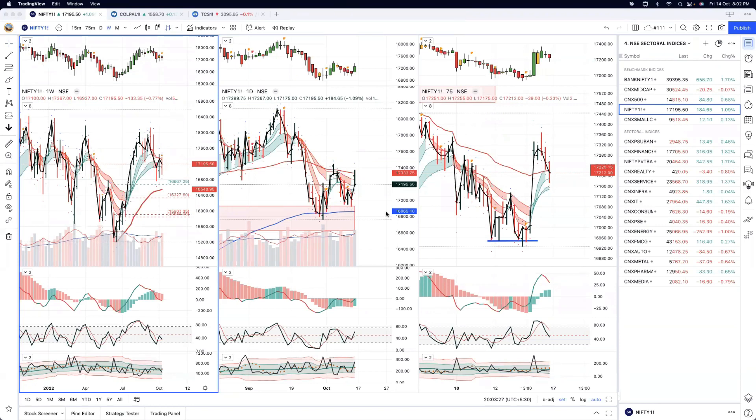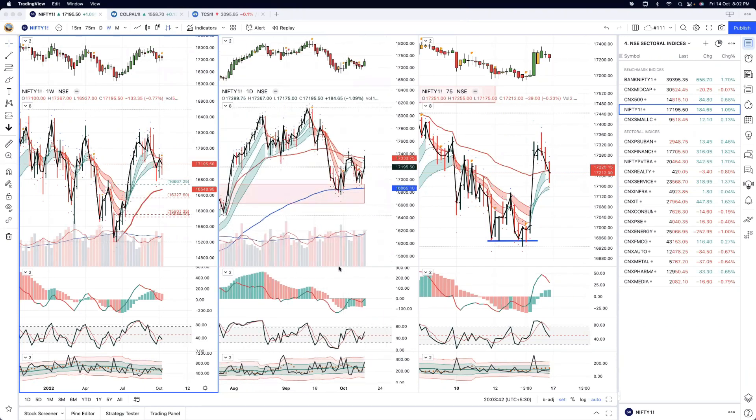Then we have the Heikin Ashi, which we generally use to spot the entry point. We also have short-term volatility and momentum indicators. Let's take a look at the weekly chart first, the left-hand side one.